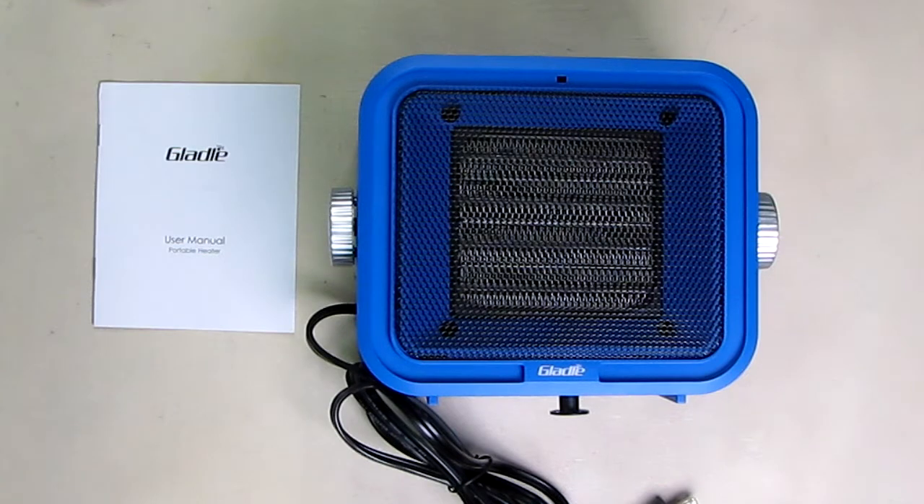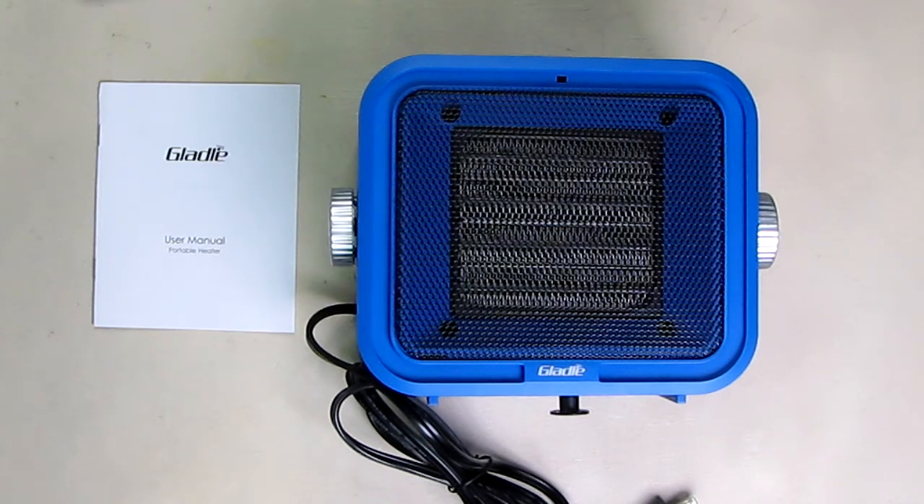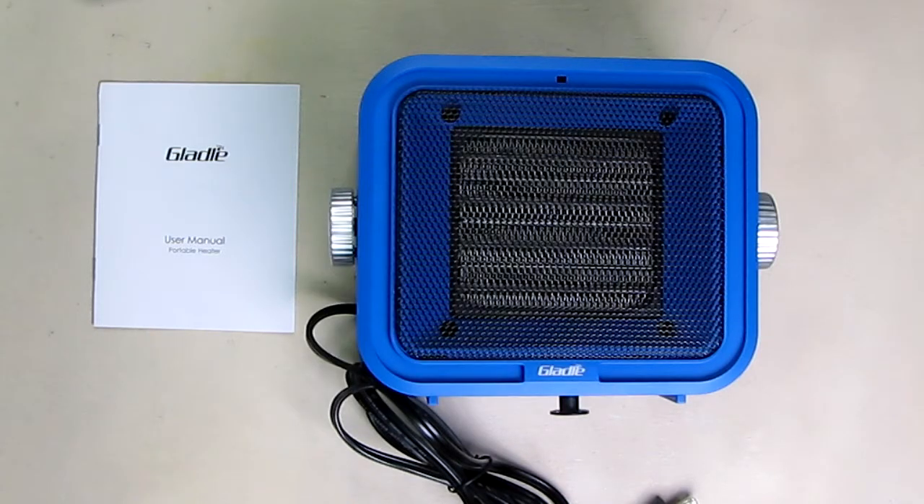Hello again, this is Robert Veach here. This is my video review of the Gladel brand space heater — 1500 watts, portable electric heater for office and home. It's a ceramic heater with a thermostat built in. It has tip-over protection and overheat protection for indoor use, and it is also certified by ETL Labs. We'll show you the back of that and explain why that's important.